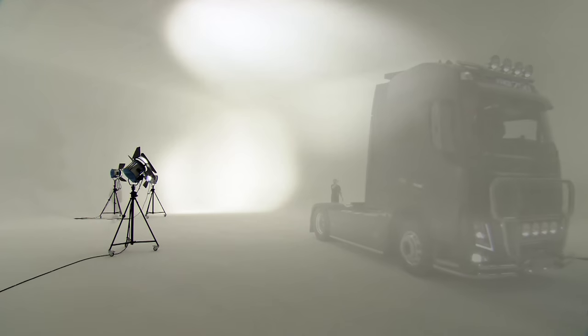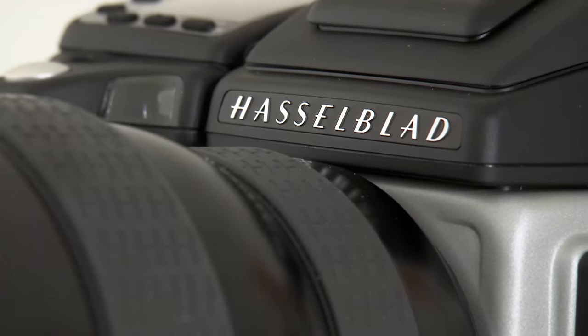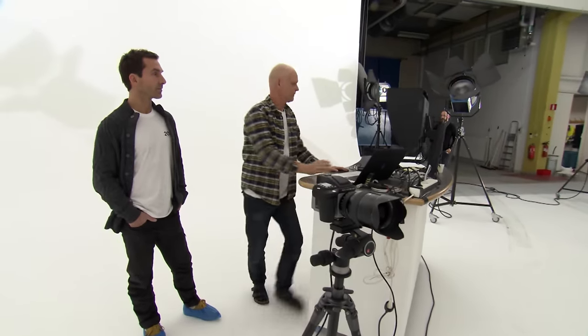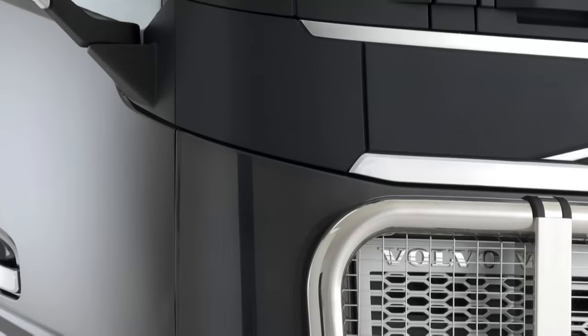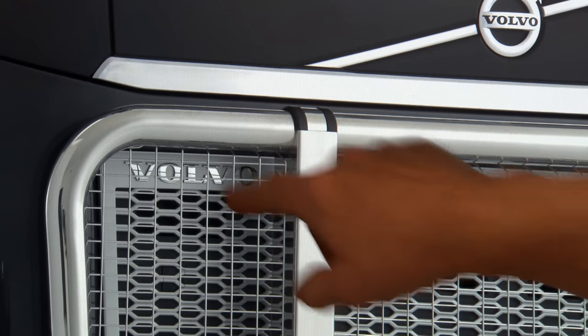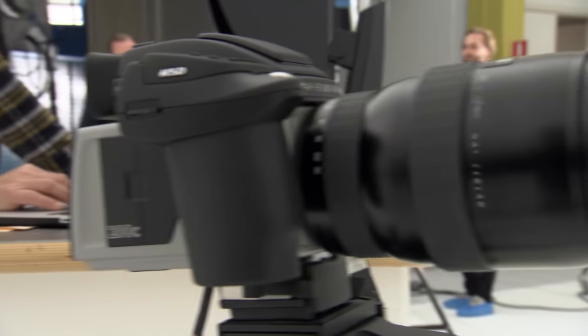Across town, photographer Anna Edström is preparing to photograph one of Sweden's biggest models — the Volvo FH16. With the stage set, it's lights, camera, shoot. The 200 million pixel shot is in the bag. Remarkably, you can zoom in 100%, even 200%, and pick out the tiniest detail with no pixelation or degradation. It's an incredible image — but if you want to appreciate how incredible, you'll need to wait for them to invent a better TV.